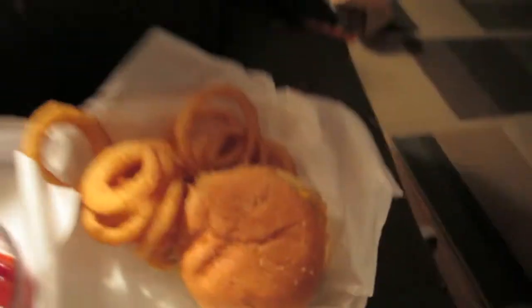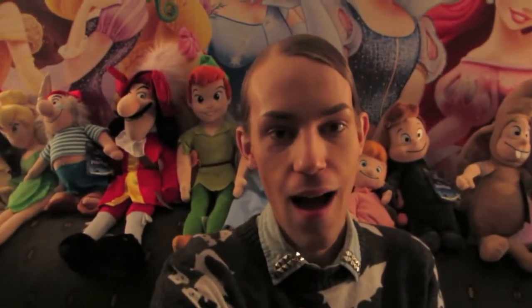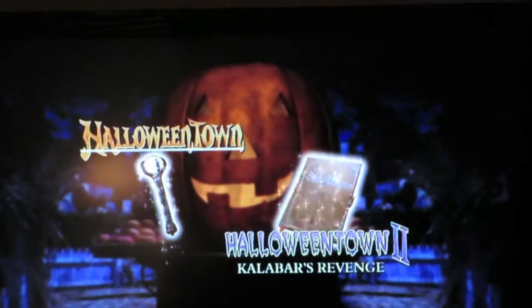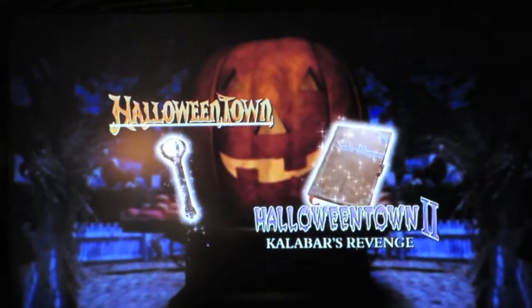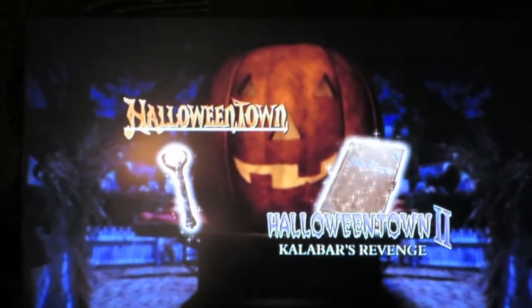We're back at my place now. Got our delicious food — it looks so good. Deep fried cheeseburger, onion rings, some ketchup. Amazing. We're going to watch a movie now — one of my favorite Disney movies ever: Halloweentown. And then maybe we'll watch Halloweentown 2, 3, and 4 after. Who knows?